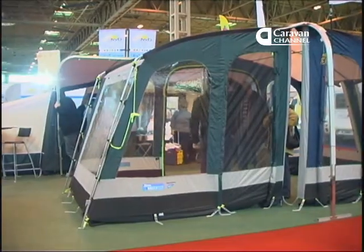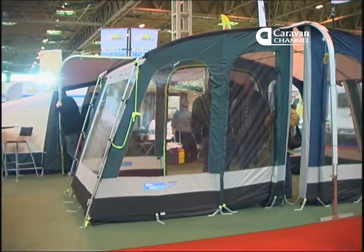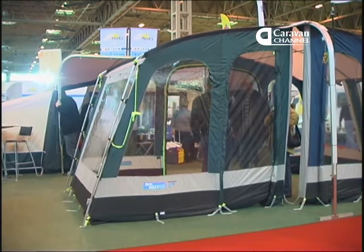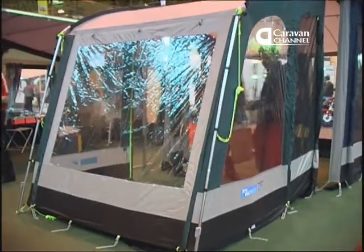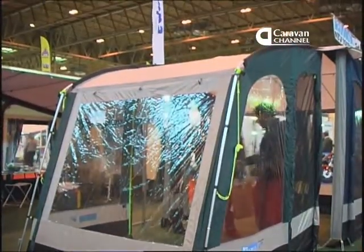The one we're going with this year is the Raleigh 200, which is made by Camper, an Essex firm that sells through retailers across the country. The Raleigh 200 is 200 centimeters wide — that's two meters — but it's 2.5 meters front to back, so you still have a good amount of space inside the awning itself.